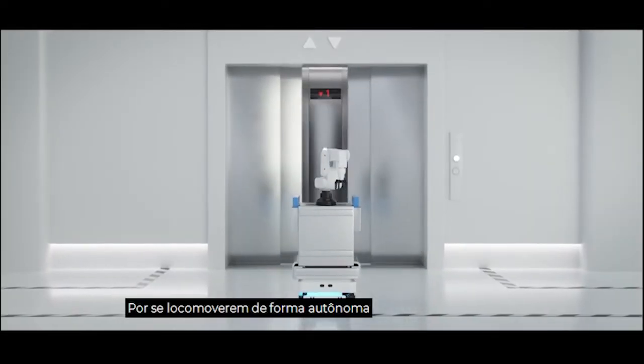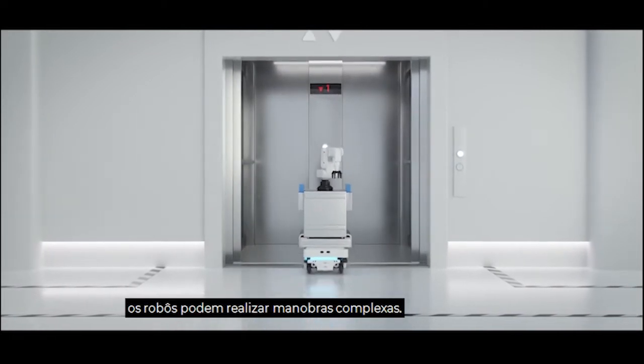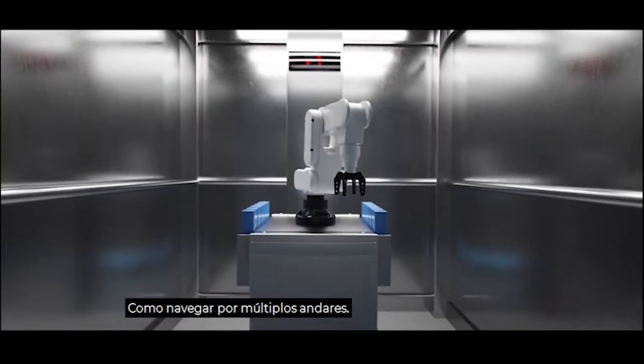Because the robots drive autonomously, they can perform complex maneuvers, such as navigating across multiple floors.